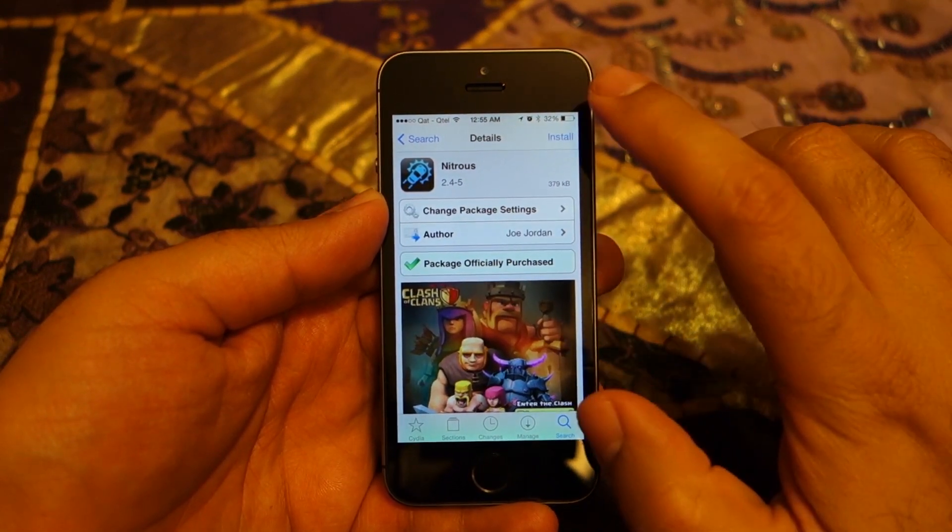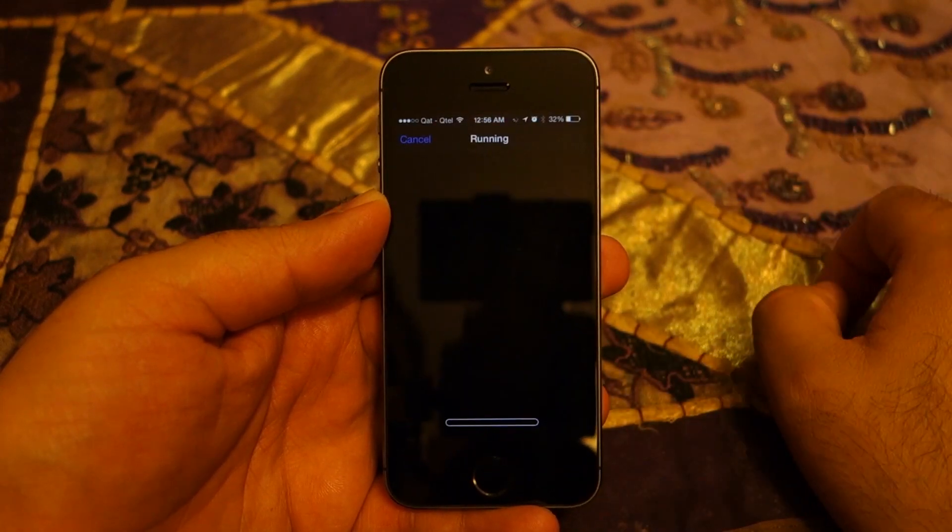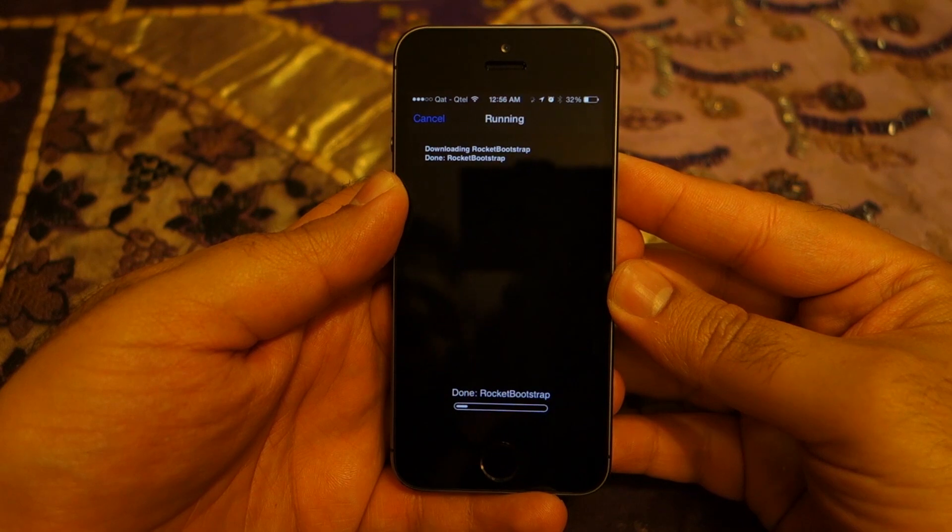I've already purchased it, so let's install the application. After installing, it's going to restart the iPhone.